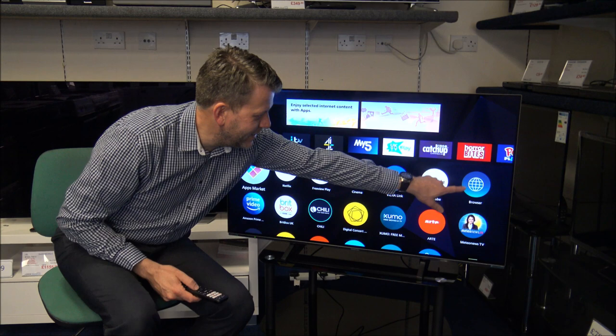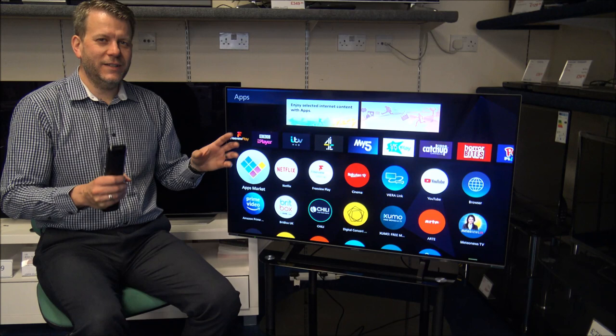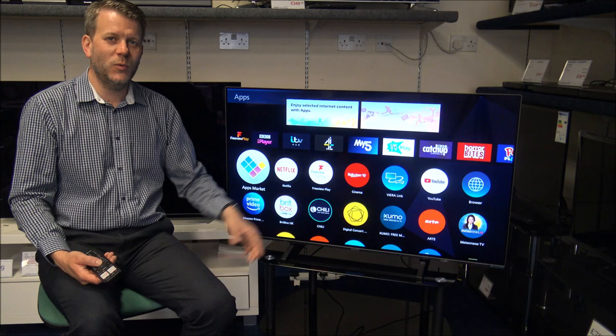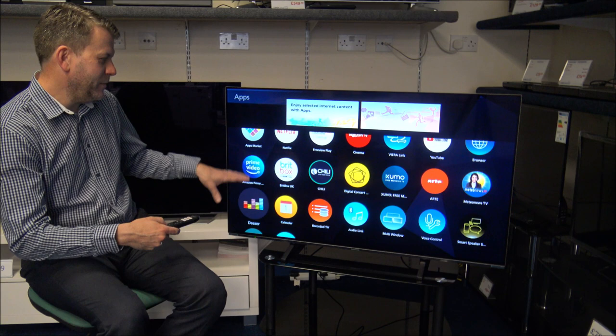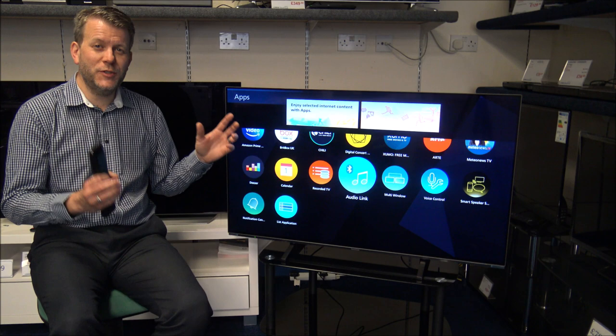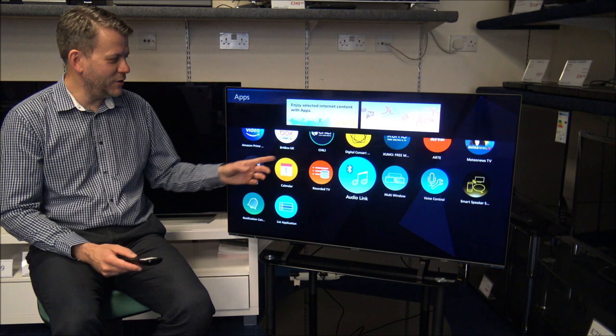You have got a browser at the end here. The browsers on a lot of TVs are not that great — I'd normally recommend sticking to your tablet or laptop if you want to browse the internet, but if you do want to use the browser then I'd certainly recommend getting a wireless keyboard rather than trying to use it through the remote control, because typing in a web address through the remote does take a long time. At the bottom of this screen you've also got something called Audio Link, which enables you to connect Bluetooth devices — up to two pairs of Bluetooth headphones. You can also connect Bluetooth speakers, so if you're gaming and didn't want to annoy people around you, just connect a pair of Bluetooth headphones.